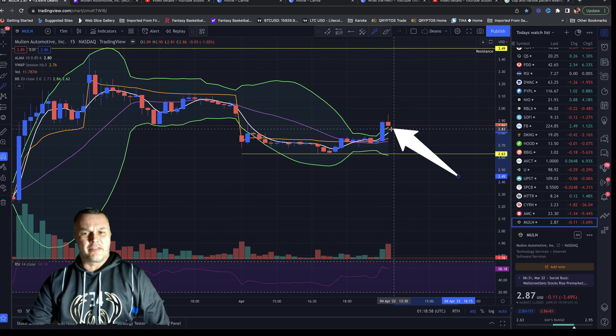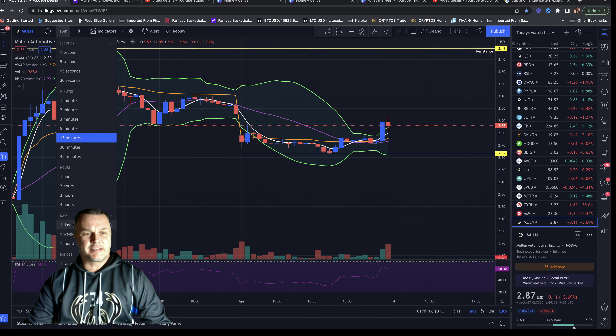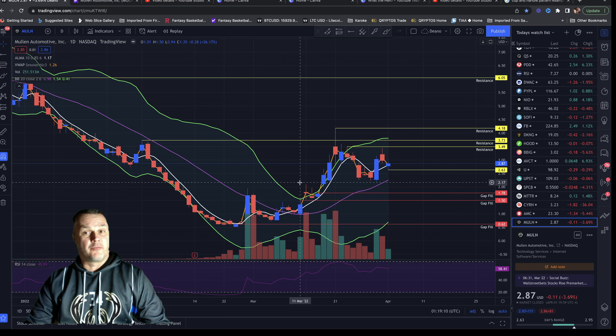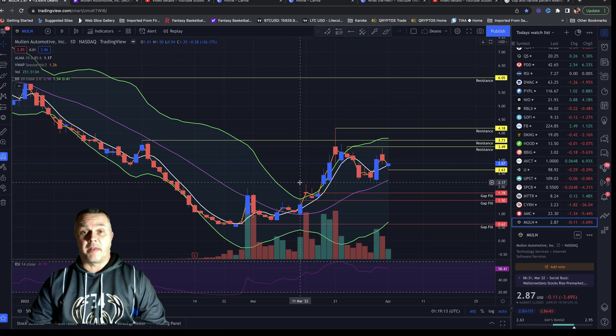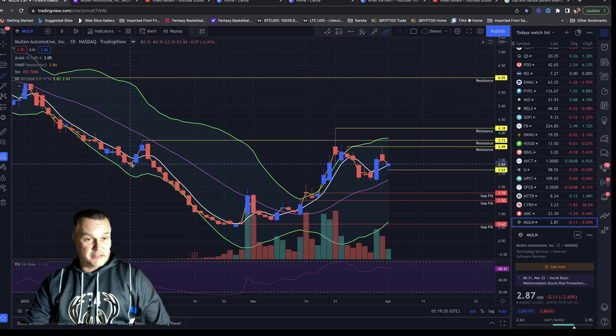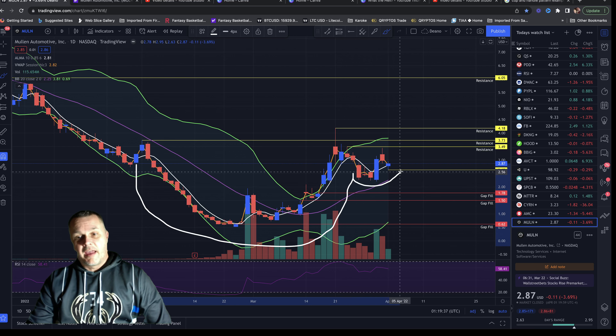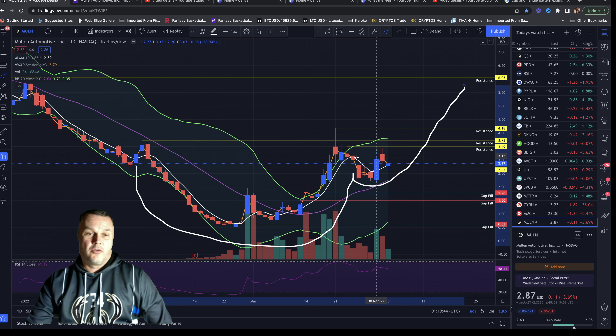That gave us some momentum at the end of the day going into the weekend. On the one-day chart, I want to show you a pattern I'm pretty excited about — it's called the cup and handle pattern. For those who have traded a lot, you know what it is. It's a very bullish pattern. On this daily chart you've got a rounding bottom forming the cup, and then here's the handle that's forming right here. What usually happens is they break out to the upside when you hit this top.